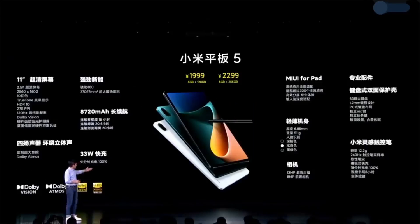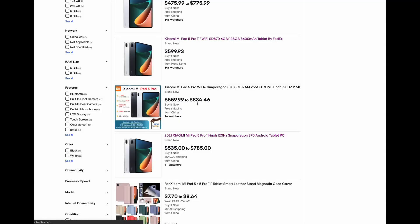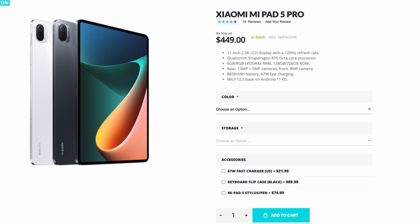My third least favorite thing is the fact that there's no global version for this tablet. As of now, if you want to order one, you'd have to order it directly from mainland China. What I have here is the Chinese version. I had hoped they would have the Mi Pad 5 Pro out as a global version, like they did with the regular Mi Pad 5. But as of the shooting of this video, still no Mi Pad 5 Pro global version. So you'd have to go through eBay, Aliexpress, Alibaba, or similar, and order it directly from China.